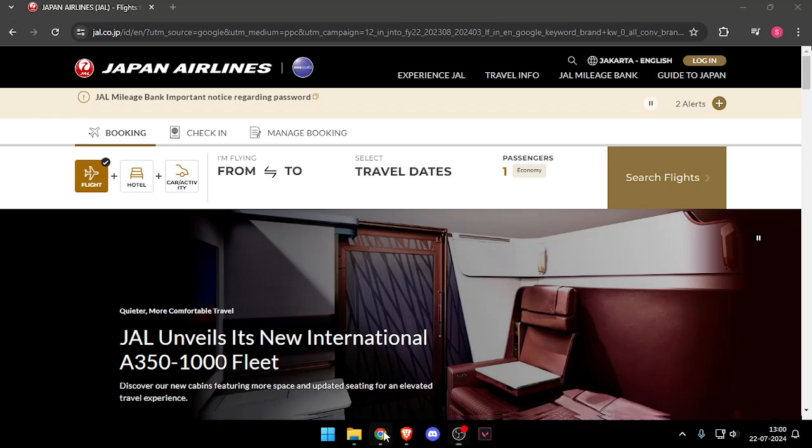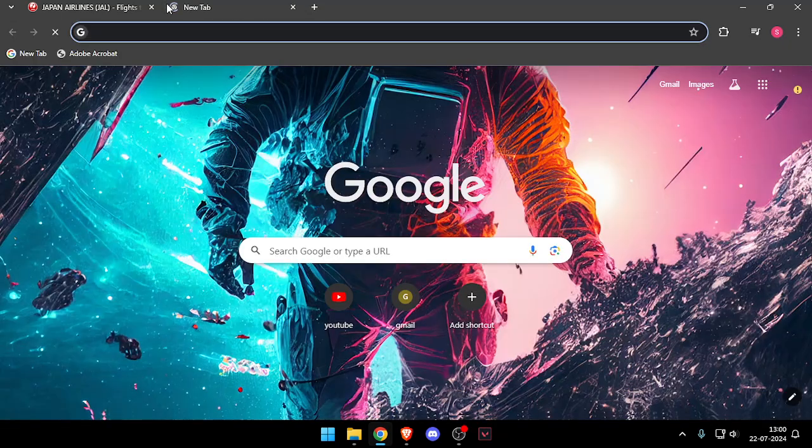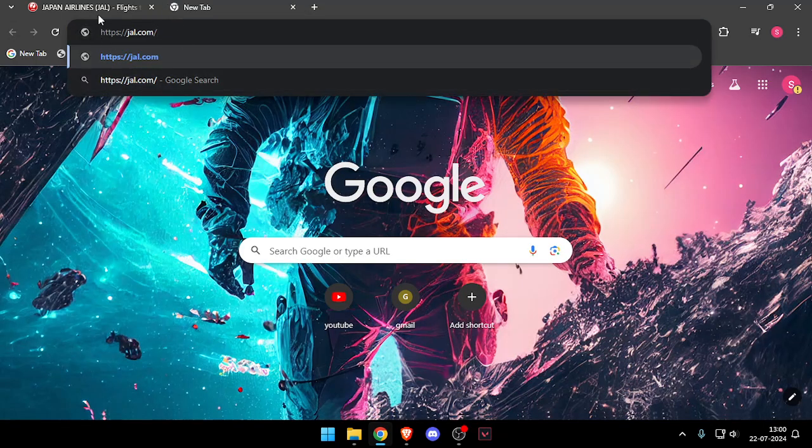Hello and welcome back to my channel. In today's video I will show you how to contact customer service of Japan Airlines. So let's get started. First of all, you will have to enter their website, which is jal.com.